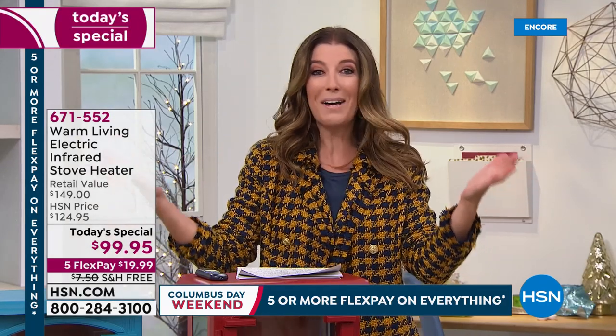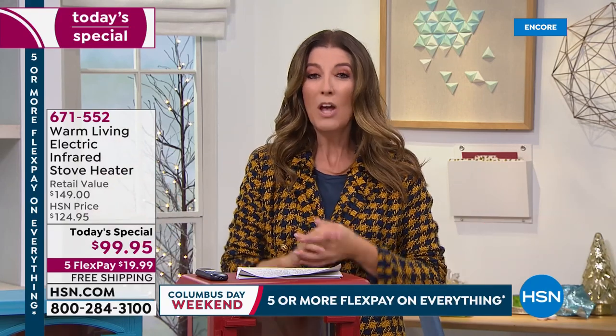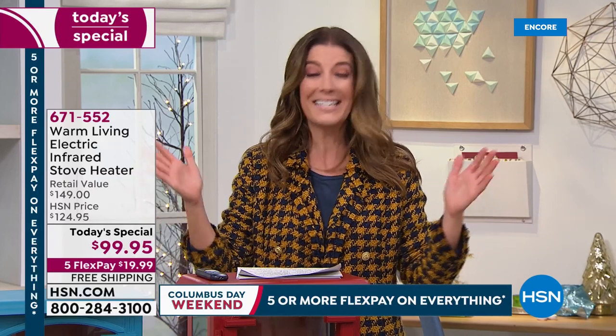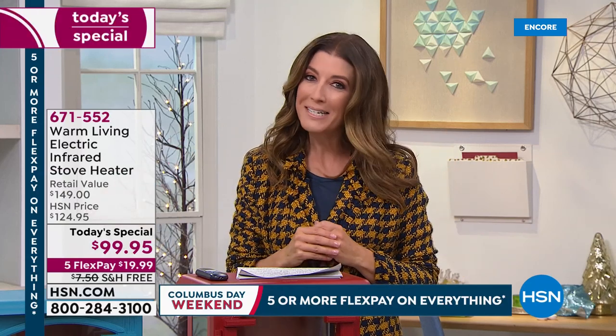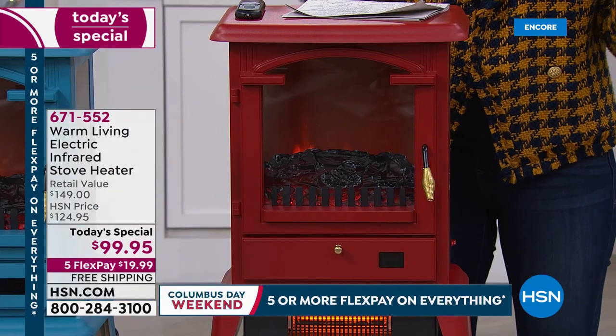Good evening everyone, welcome in. My name is Sarah Anderson. We only do one stove heater today's special a year, and today is the day. With some record-breaking cold temperatures and early snowfalls, there's no better time than right now to experience the best of warm living. Warm Living did a today's special last year — it was incredibly popular, we had some early sellouts, but we brought it back and made it even better.